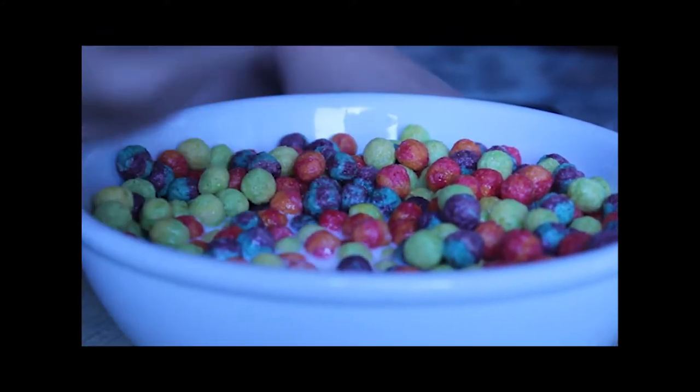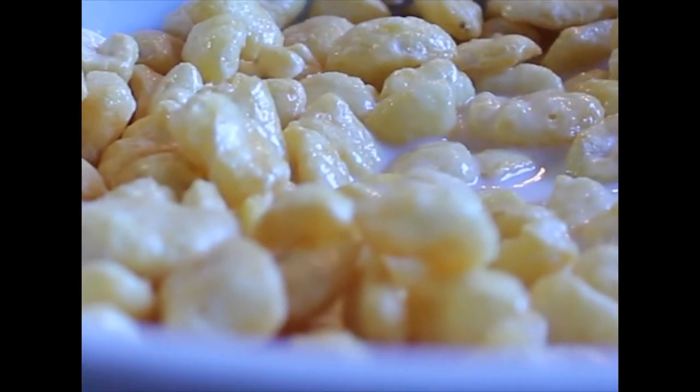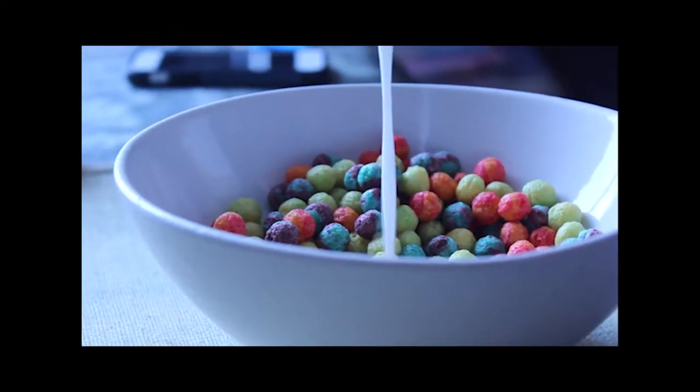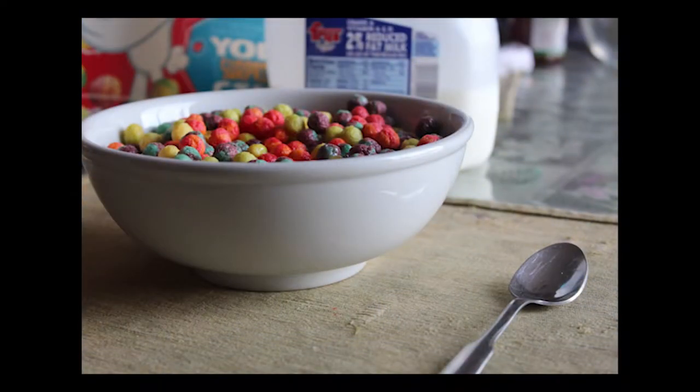It is always important to incorporate cereal into one's diet. Cereal can help prevent diabetes, constipation, heart disease, and even cancer. It has been proven that a good breakfast has lasting results. So let's get started.